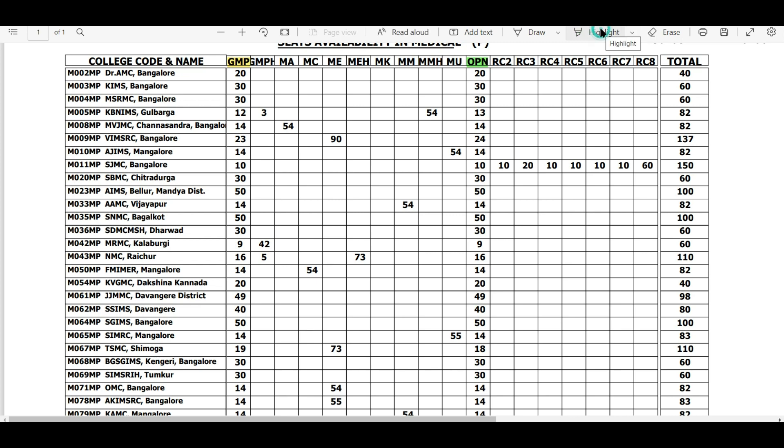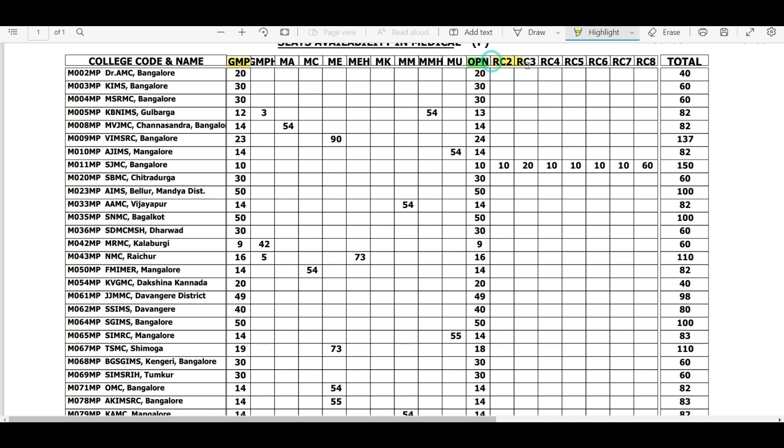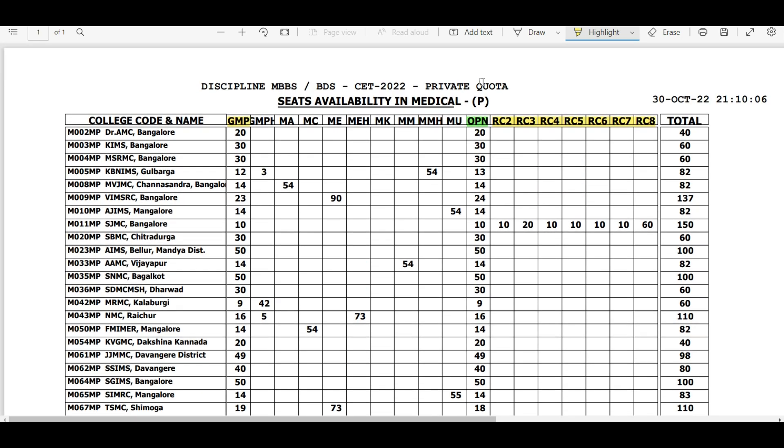If you don't have any other reservation and you come from another state, focus on those 765 open category seats. Then there are RC2 to RC8, which are reservations for Roman Catholic Christians at St. John's Medical College Bangalore. These are also applicable for other state candidates, but you need to check whether you are eligible for that specific category. If you are not a Christian, focus on the open seats.